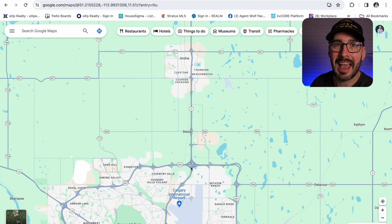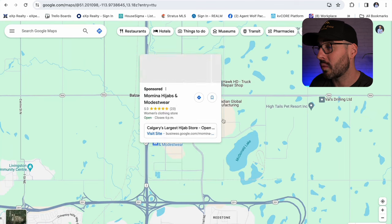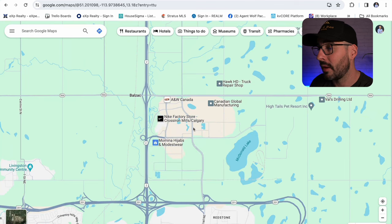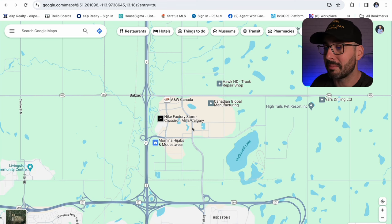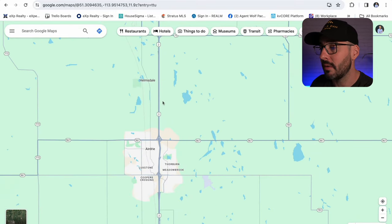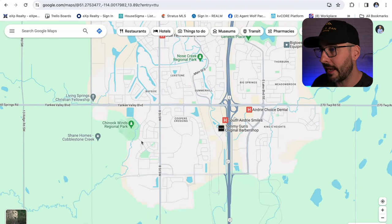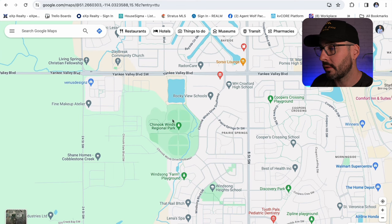Stephanie and I like to head over to CrossIron Mills, which is a huge outlet mall — similar to Vaughan Mills just north of Toronto — and that mall is only about 10 minutes from Airdrie. You have lots of great shopping, you're close to an airport, close to highways. If you need to head up to Edmonton, just take Highway 2 straight up there.